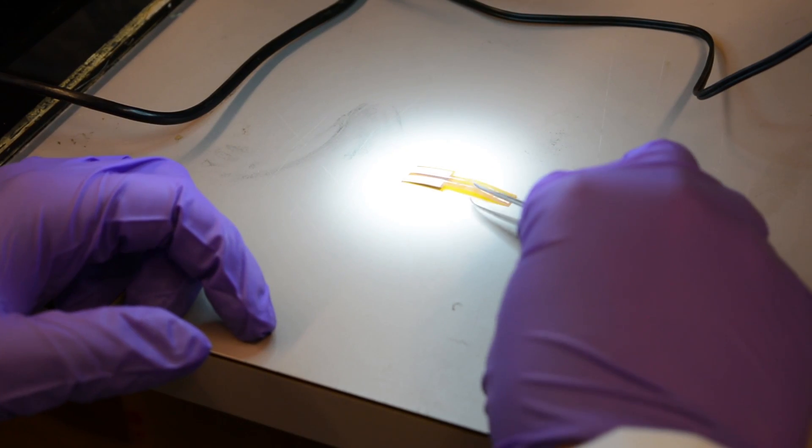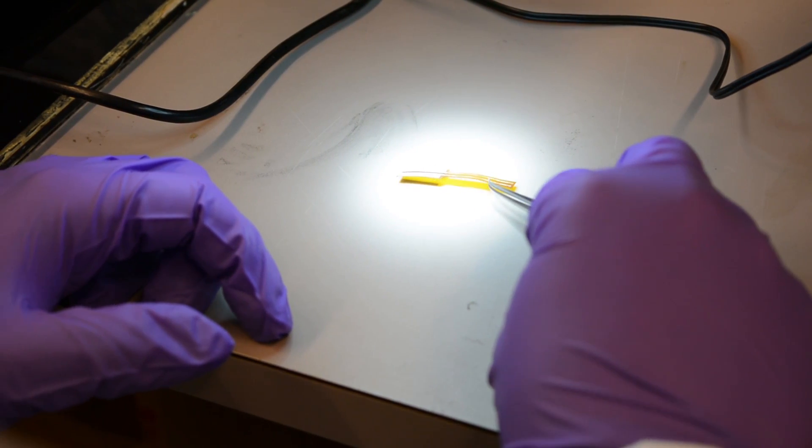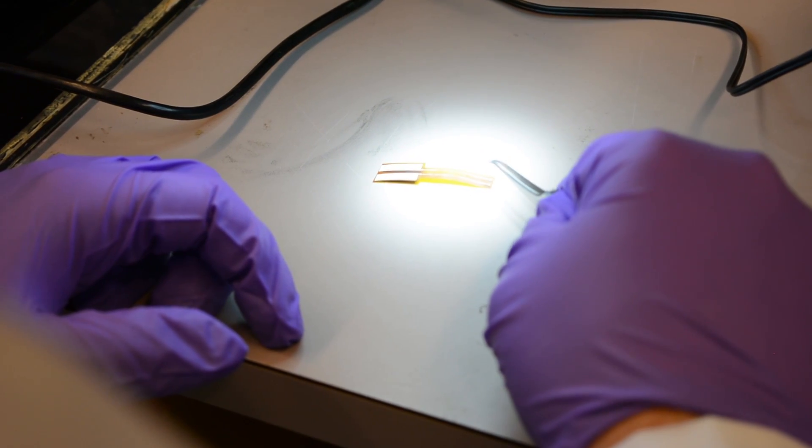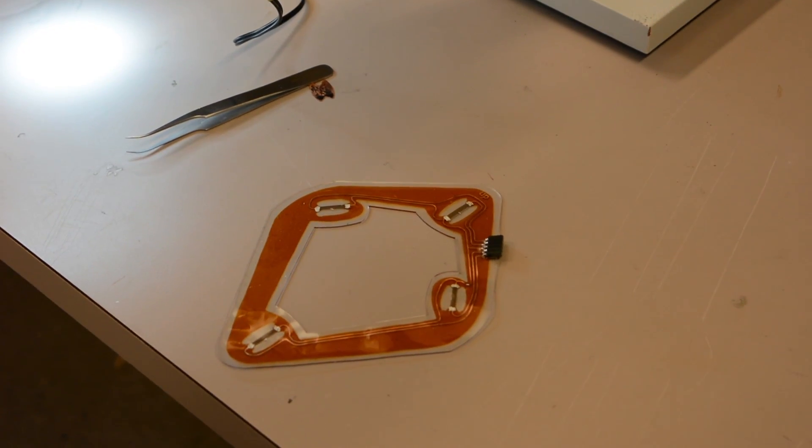My research is focusing on flexible sensors that can be utilized for monitoring different responses on the skin of the human body. The applications we're looking at specifically are for the clinical setting, in which we monitor Parkinson's disease patients as well as other neurological diseases.